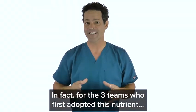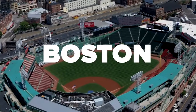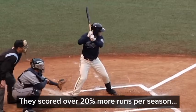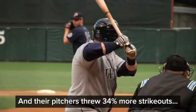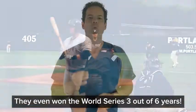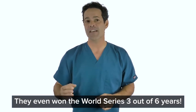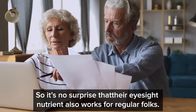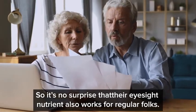Three teams who first adopted this nutrient — Boston, Cleveland, and Chicago — scored over 20% more runs per season, and their pitchers threw 34% more strikeouts. They even won the World Series three out of six years. So it's no surprise that their eyesight nutrient also works for regular folks.